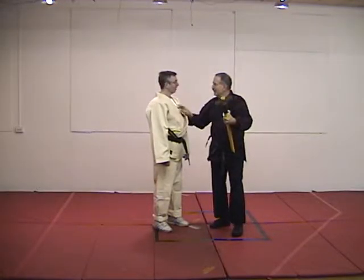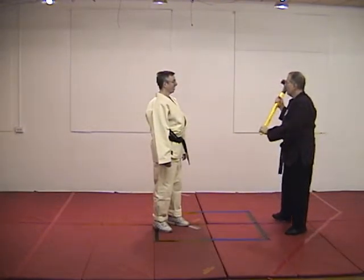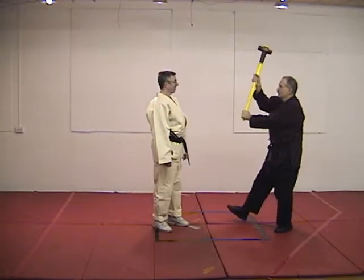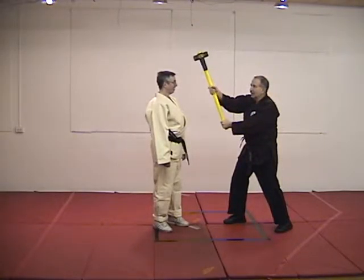So just stand still, look at me in horror, and realize this is the last moment of your life. I'm not going to hit you, but the point is — tell me what's going to block this. Put your hands up in a classical X block.